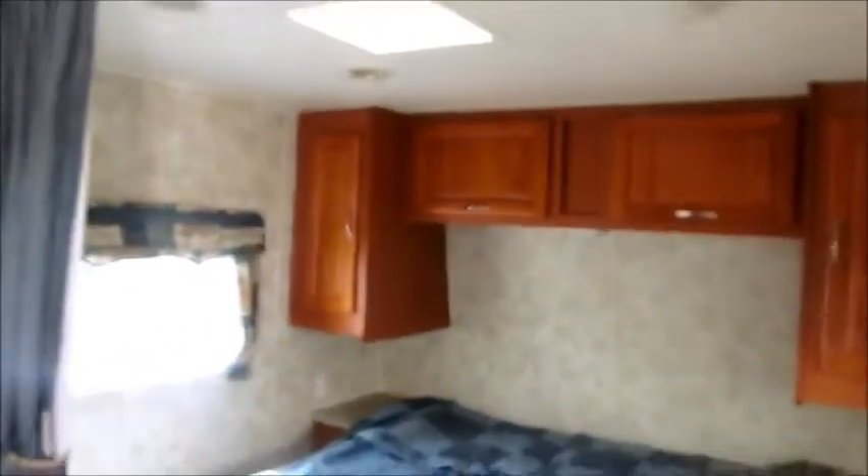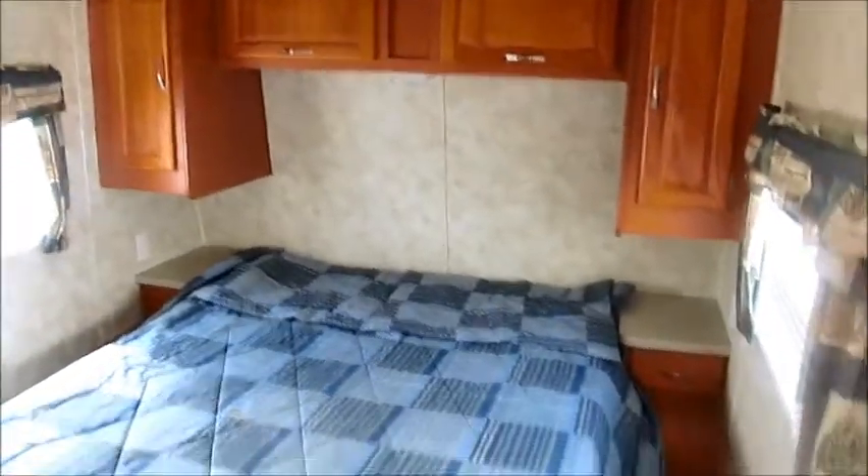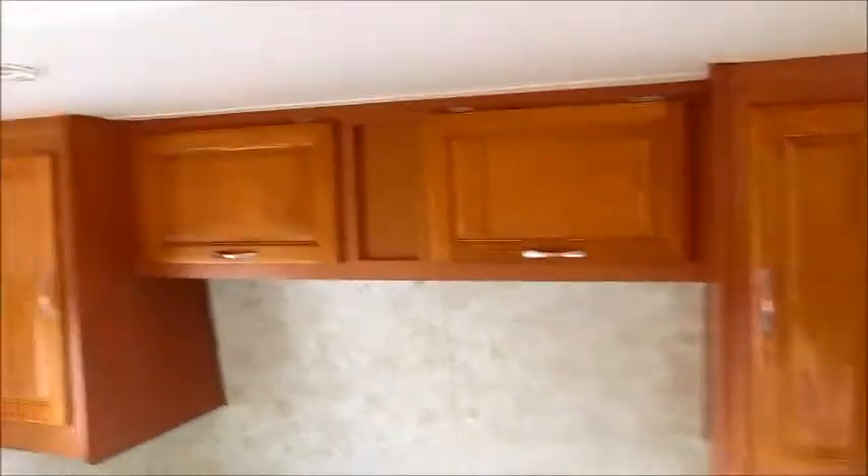It sleeps quite a few people. You've got the queen size bed here in the front. All the walls, cabinets, windows, the upholstery, the floors, the carpets are all like brand new. There's nothing I can show you on this camper that doesn't look new. Everything is in fantastic shape.